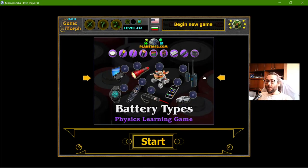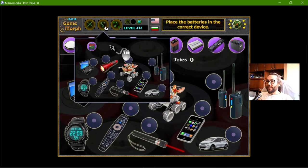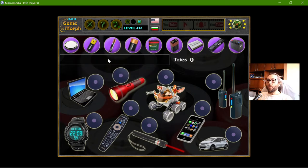Hey there! Today's educational game that I play is the Battery Types puzzle. This is another fun physics exercise about different battery types. My aim here is to match the battery with one of these devices that I have on the screen, and in general, they use different types of battery.